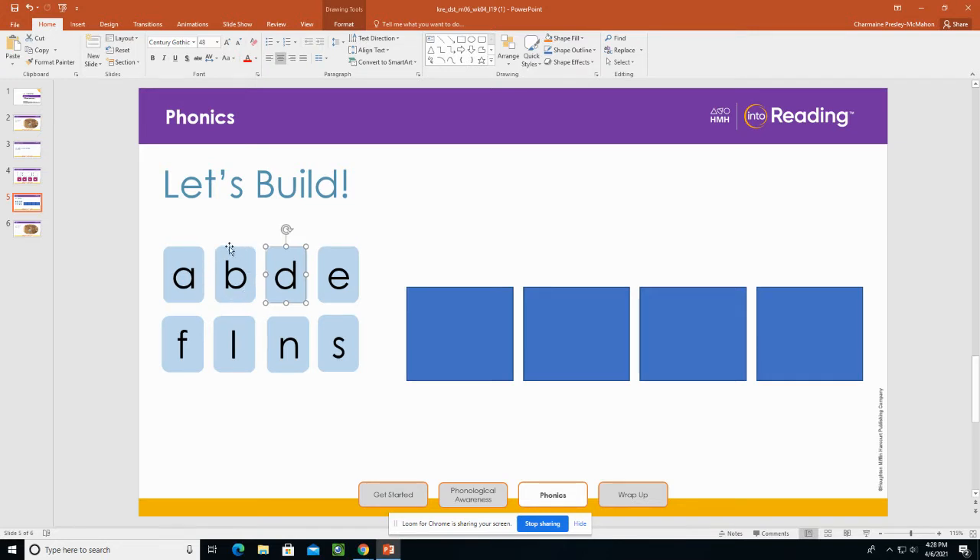What letter do we have here? B. What sound does it stand for? B. That's right. Remember, the letter B stands for the sound B. What letter do we have here? D. What sound does it stand for? D. That's right. The letter D stands for the sound D. Say it with me: D.